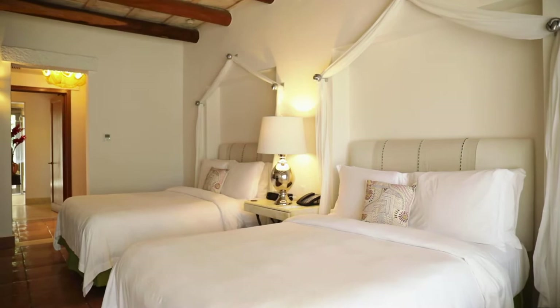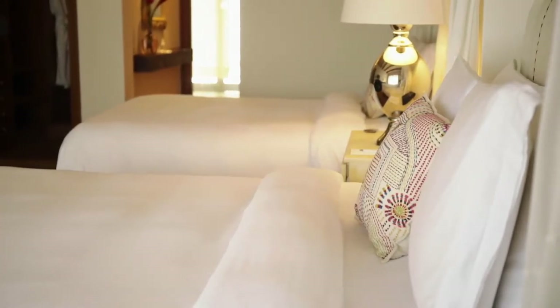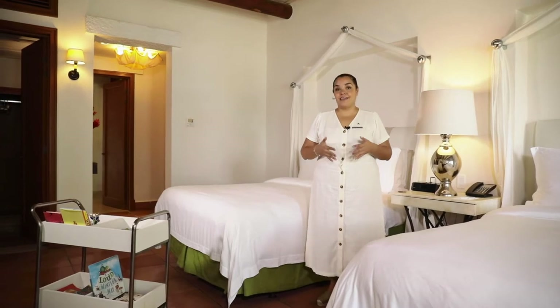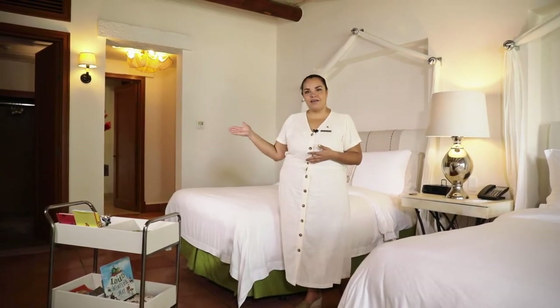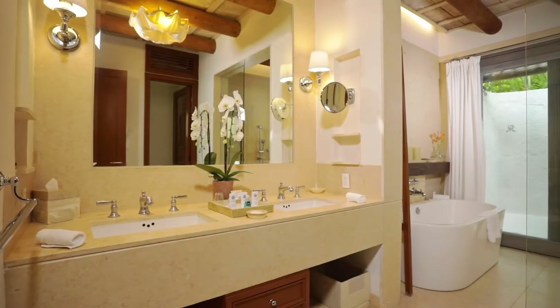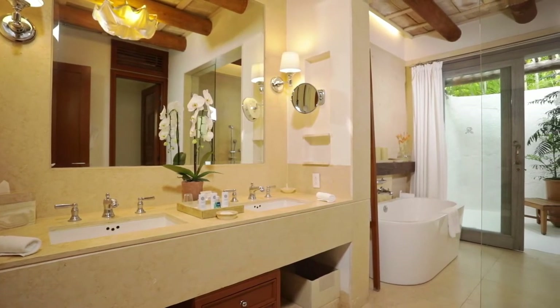This is the second bedroom for the luxury two-bedroom villa. This bedroom features two queen-size beds, which will be ideal for your family. This bedroom, as well as the other one, will feature a very large walk-in closet, as well as a luxurious bathroom, with a double sink, a tub, an indoor shower, and also an outdoor shower.